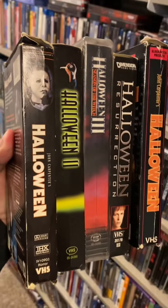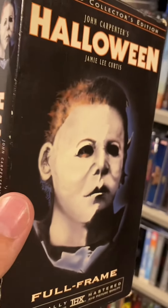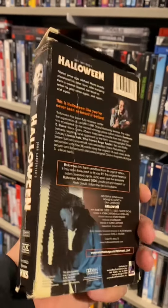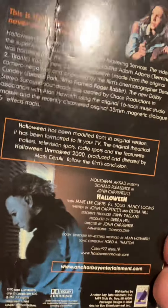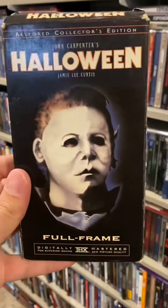While I'm at it, I might as well show off my Halloween VHS tapes as well. We've got the original Halloween in full frame — restored collector's edition. Collecting for who? Full frame sucks. One thing I love about this VHS is that it actually came with special features. That didn't happen often in the VHS era, but when it did you felt so lucky.